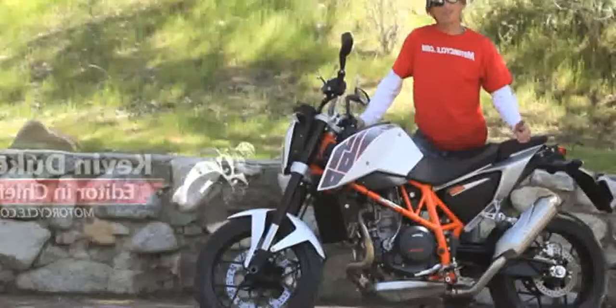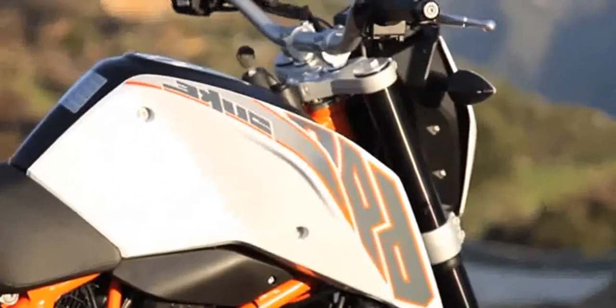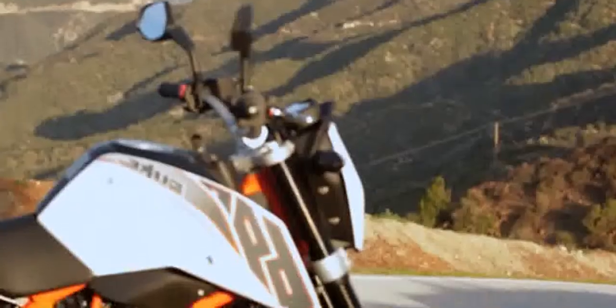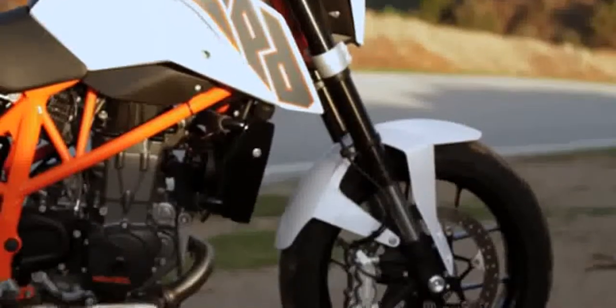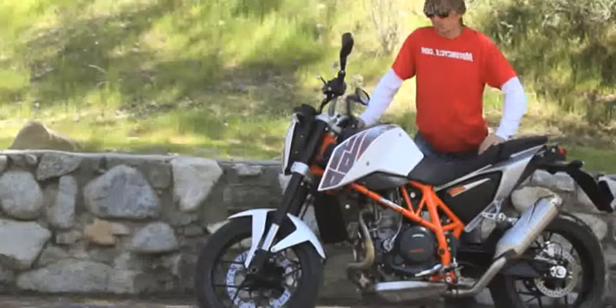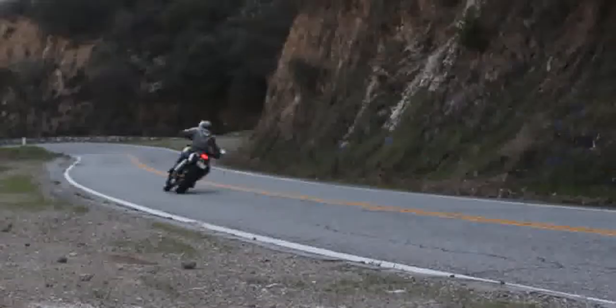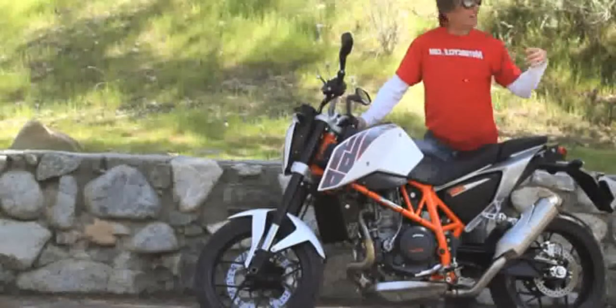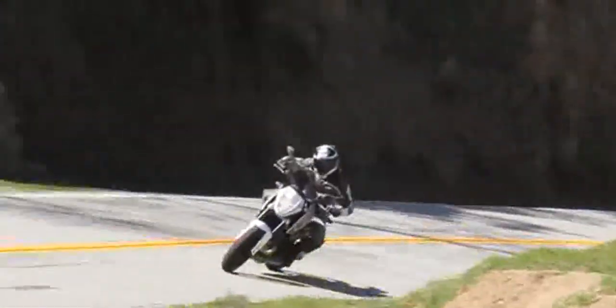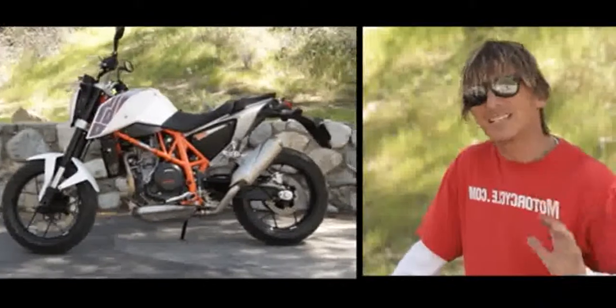I've ridden more than 600 different motorcycles, but this is a special one — it's the first time I've ridden the KTM 690 Duke. What's interesting is that there's nothing else really quite like it. It's got a single cylinder motor that's snappy, lots of power, always chomping at the bit and ready to go. It's great for just blasting around, jumping on and getting down to the store. This thing is so agile and so willing to do whatever you want — it's a blast to untangle some corners.